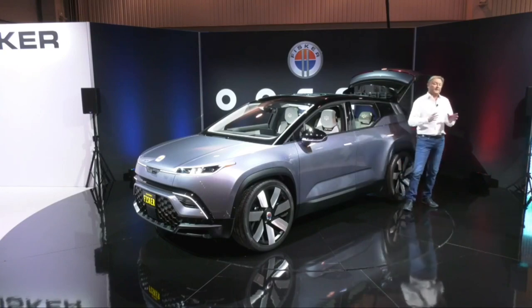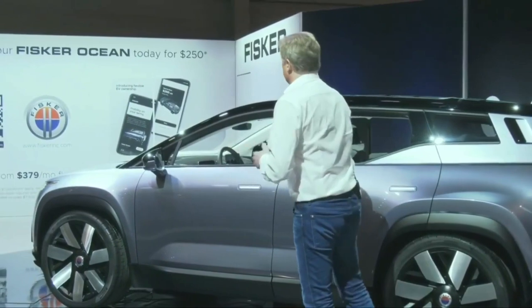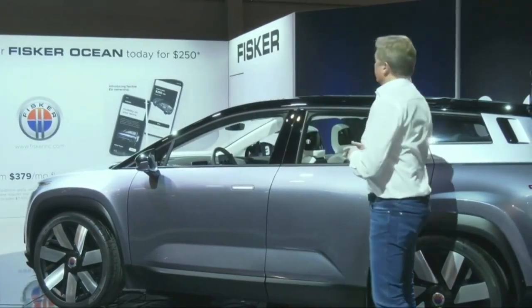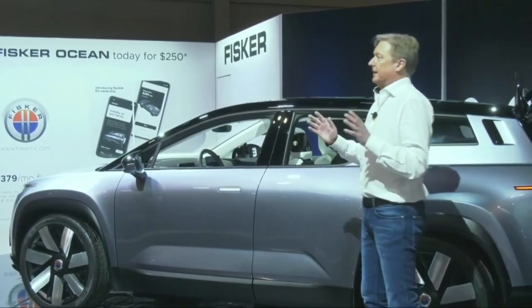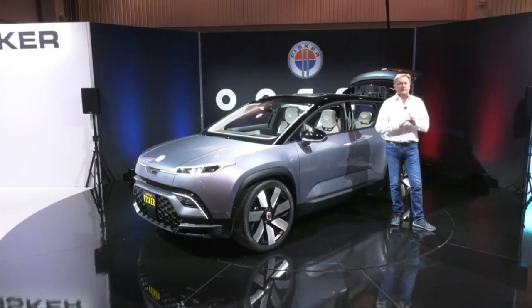We're also going to offer what we think is probably the world's largest solar roof on a vehicle in high-volume production. That roof will generate, in good conditions like in Las Vegas or California, about a thousand free miles a year — zero emission. Sustainability is a big thing for us.